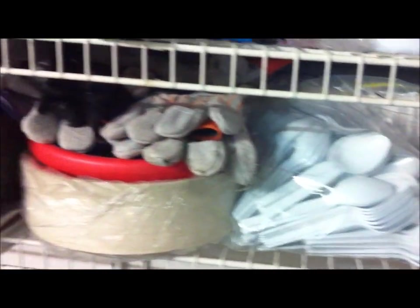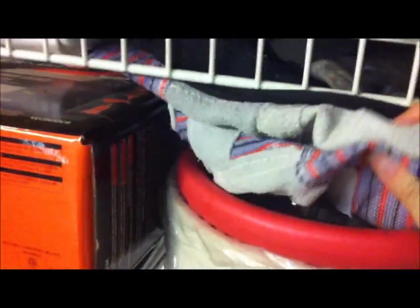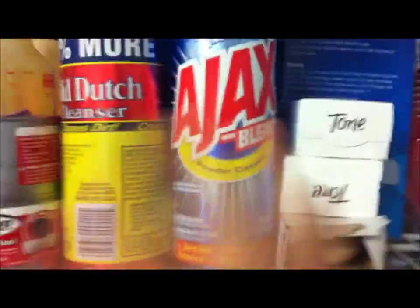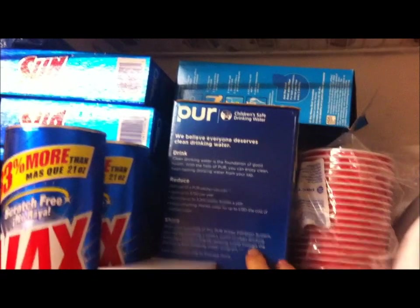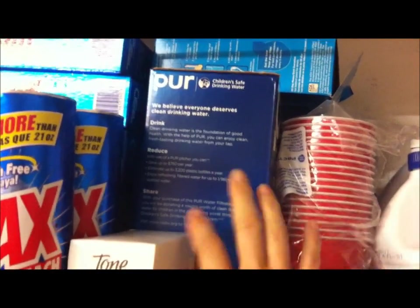I missed the 20% off day at Big Lots yesterday and it broke my heart, but I'll get it next time. Work gloves — you can never have too many. Those are going to be critically important, so stock up. Ajax with bleach, Old Dutch cleanser, something like that where you can really scrub surfaces. I have a lot more soap inside — I just have these out here because they came out from the garage sale.